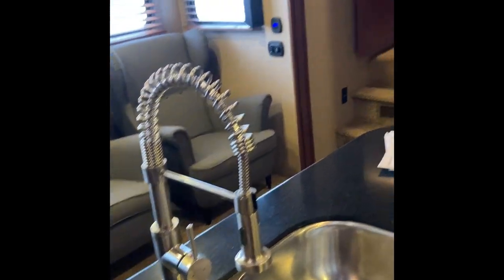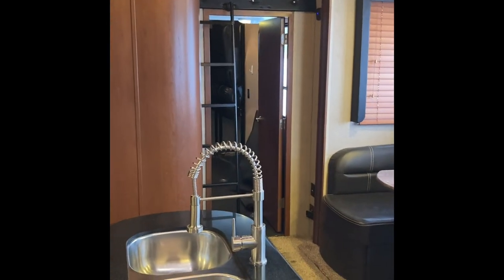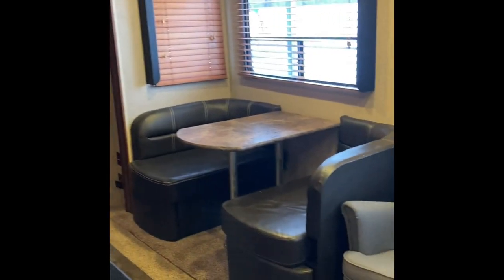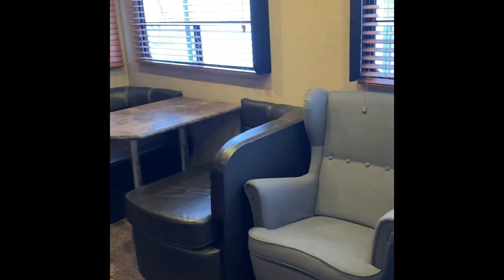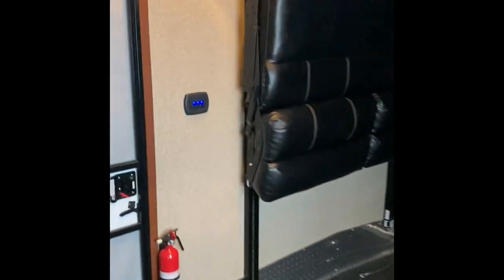The camper has been great to us. It's a really well-designed layout. Thanks for watching — hit me up with any questions, messages, or concerns and I will answer you back. Thanks for watching. Bye.